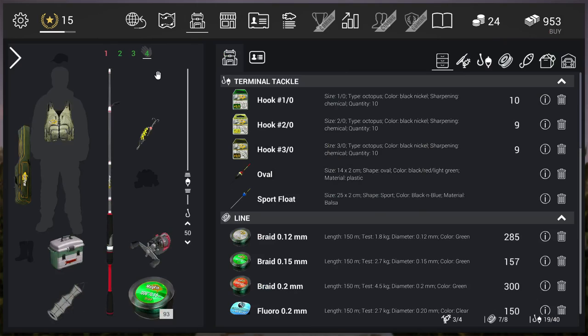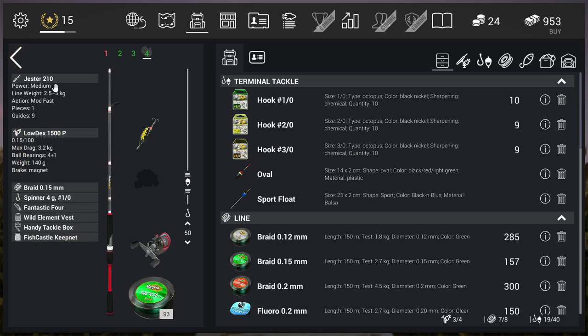My setup isn't really special. I'm just using the Jester 210 rod and the Lodex 1500 reel. I'm going with the Mechfin 0.15 millimeter line — that's the thickness of my line, but you guys already know that.